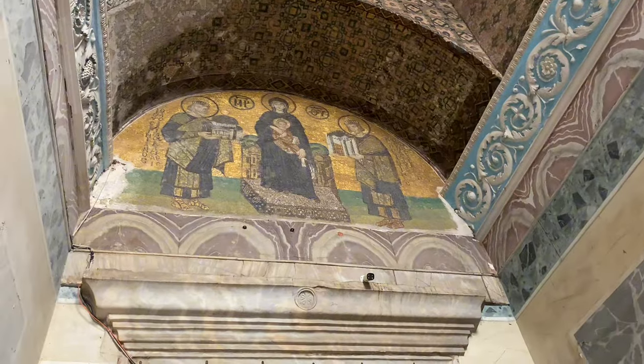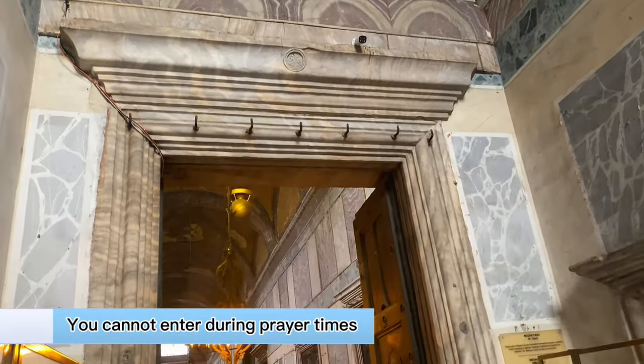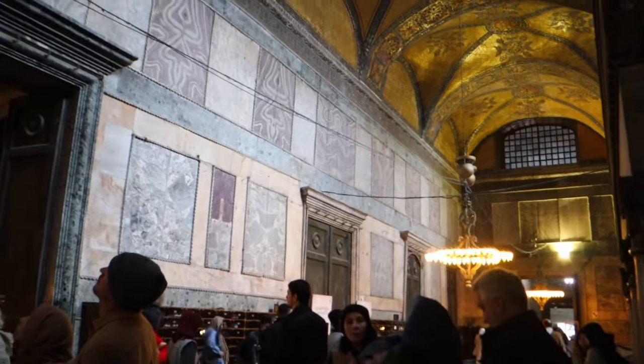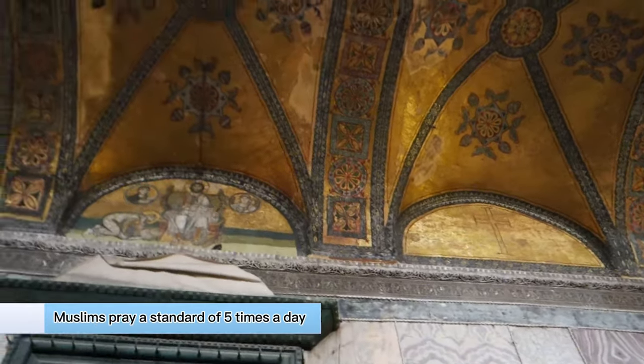The Hagia Sophia is massive and breathtaking. Just be mindful of prayer times because they will not let you in during those times, or if you visit too close to prayer beginning, you'll get kicked out before you even have time to enjoy the mosque.